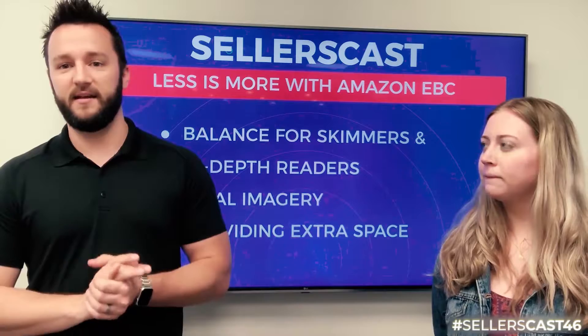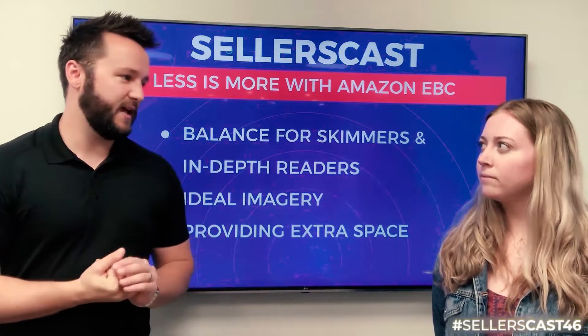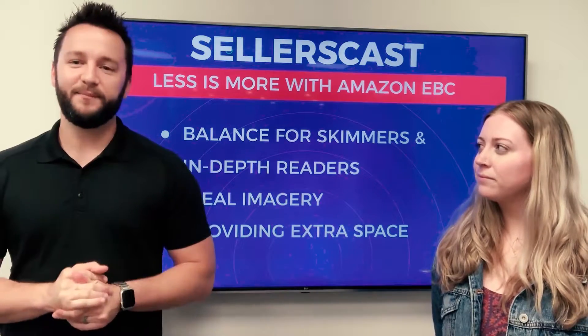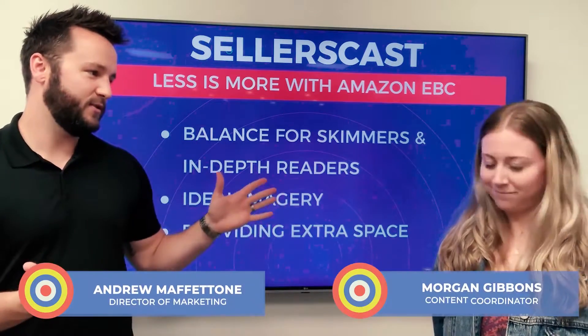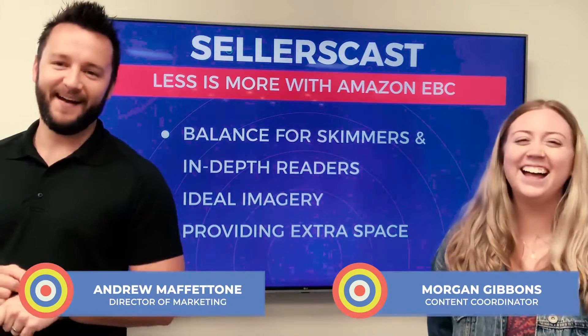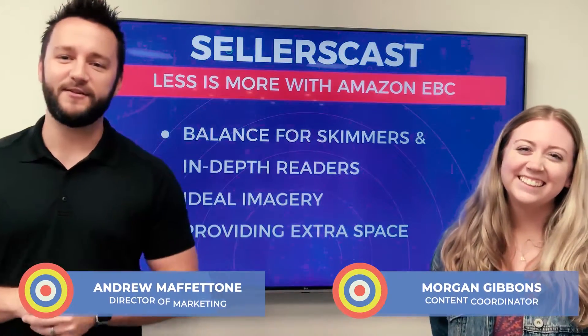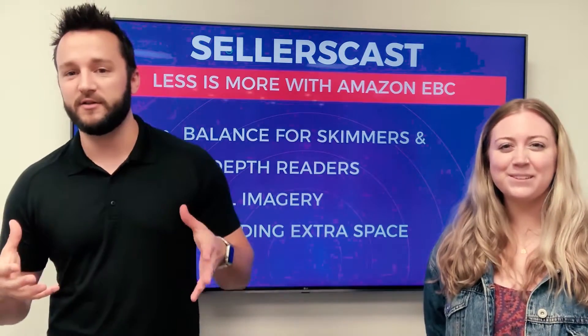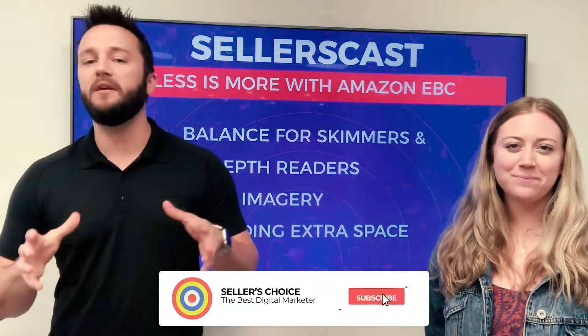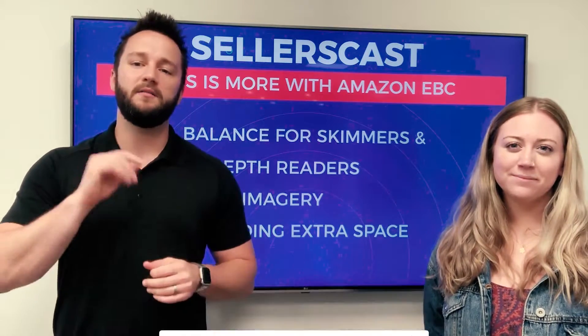At the end of the day, less is more for Enhanced Brand Content. Morgan, thank you — we'll see you two desks over. As always, comment below with any questions or let us know what you'd like us to cover next week, and please make sure you subscribe. Until then, we'll see you next week on the next Sellers Cast.